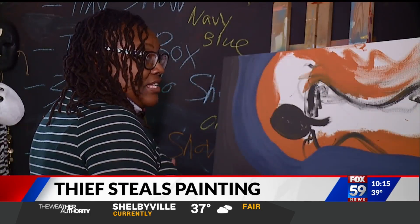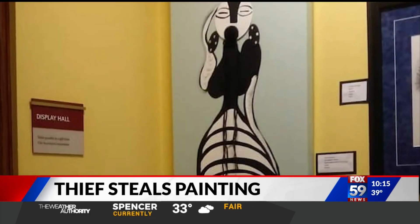I lost a brother to gun violence when I was very young. This weekend, her worlds crossed paths.